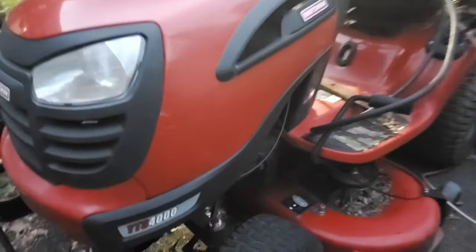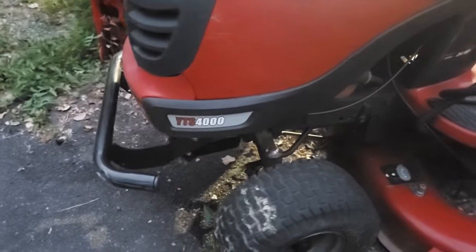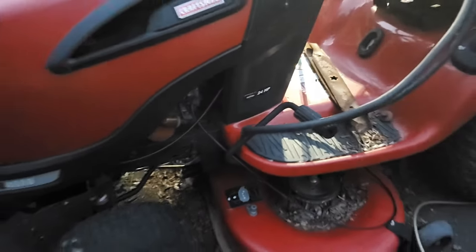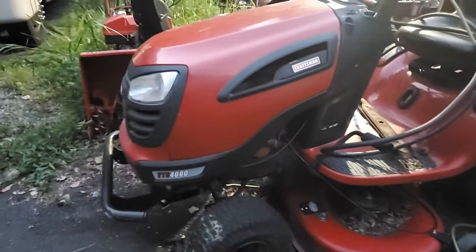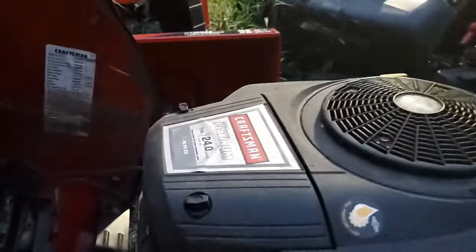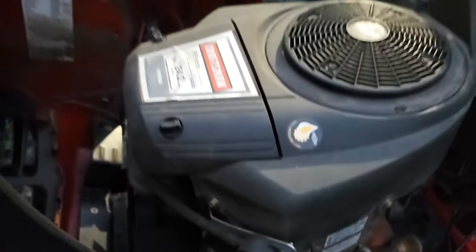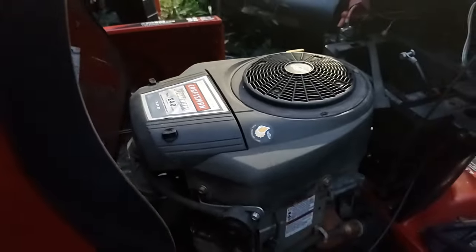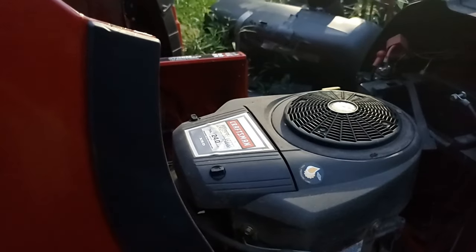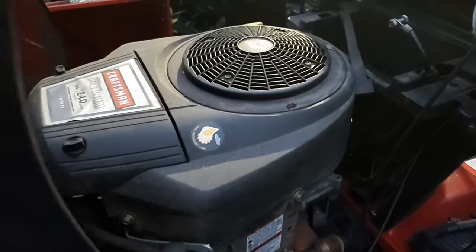Over here is another Craftsman — I've had this one for a while and never got around to finishing it. It's a YTS4000. I got this because the deck belt on it was way too small and they couldn't get it started because it was trying to turn the deck over at the same time. This one has a 24 horsepower V-twin — it actually still runs; nothing flew apart on this yet. So I got lucky there. Eventually this tractor is going to be cutting grass again — this is one of the few where the engine is not bad.